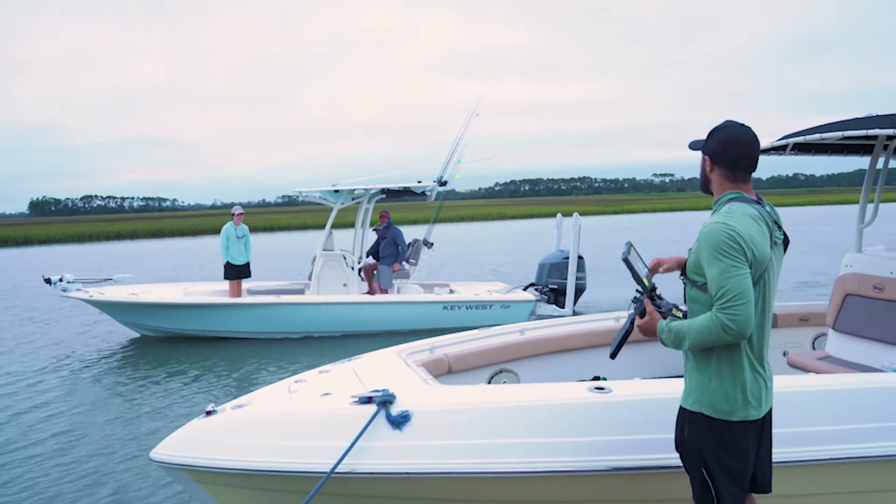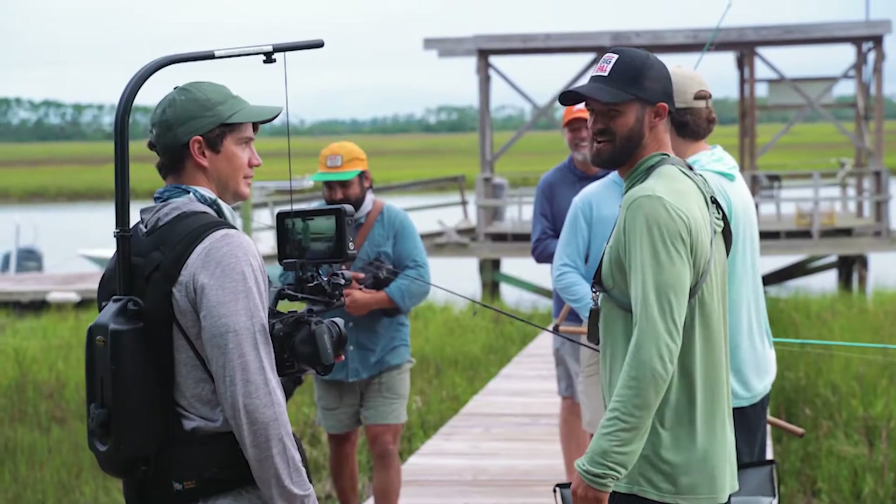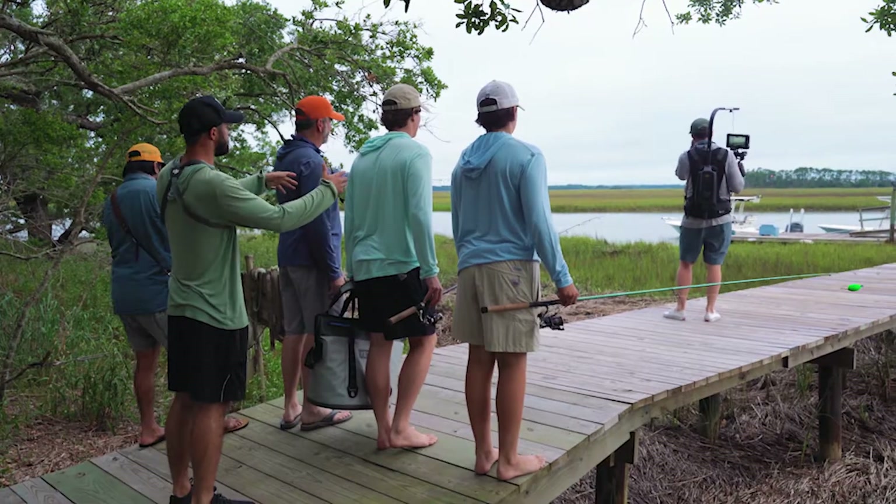We put together a four-day shoot to film all 14 of their boats — the entire lineup that they manufacture. We handled all the scheduling, the talent, storyboarding, the creative, all the way through filming and of course editing.